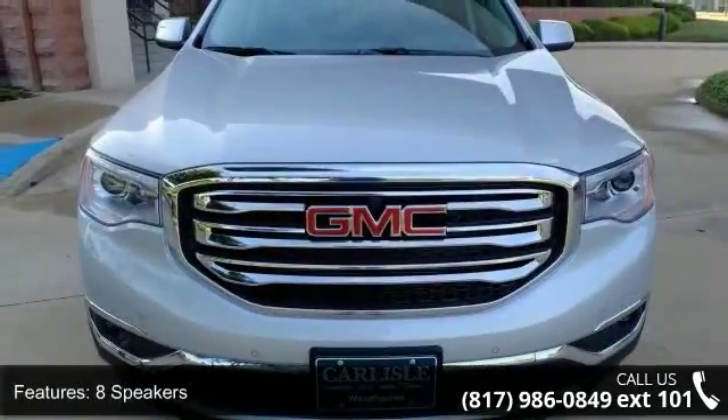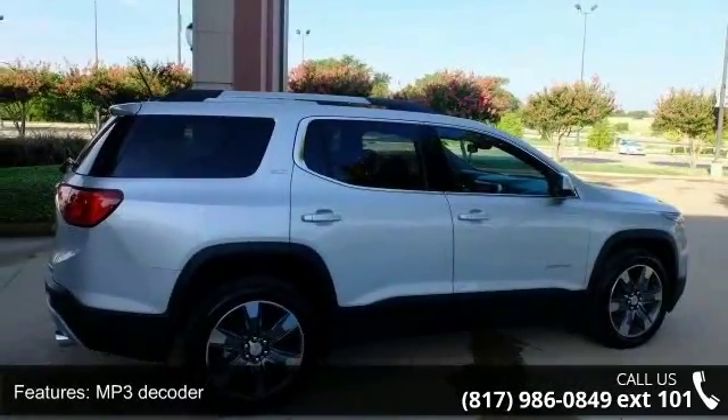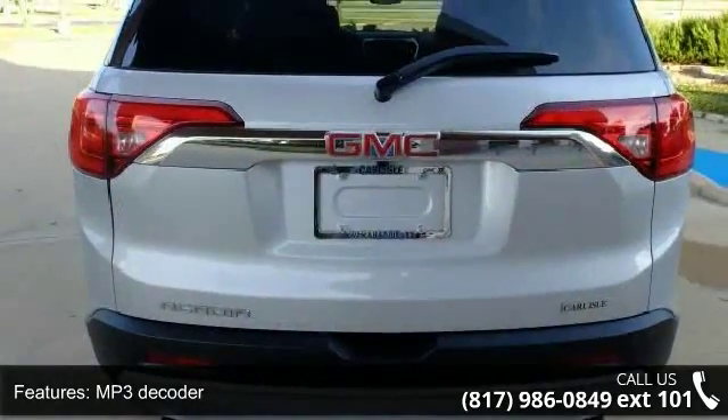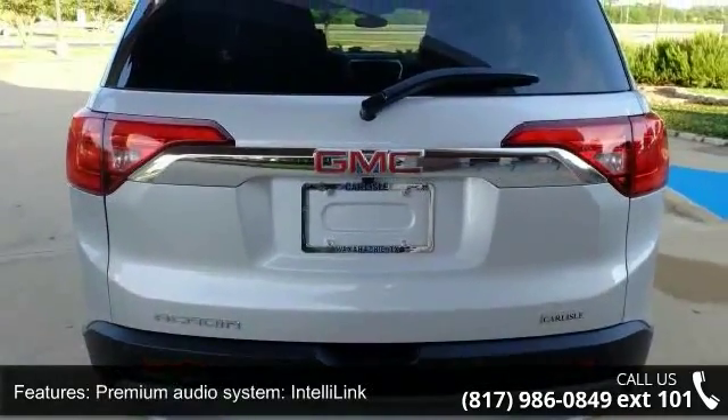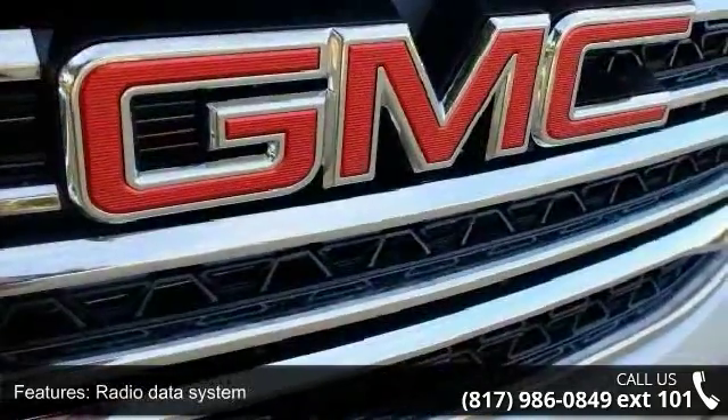This vehicle's top features include 8 speakers, MP3 decoder, premium audio system, IntelliLink, radio data system, Sirius XM satellite radio, air conditioning, automatic temperature control, and rear air conditioning.